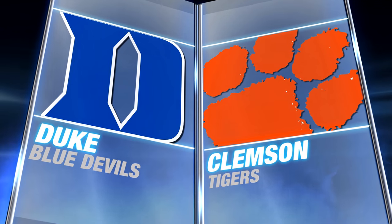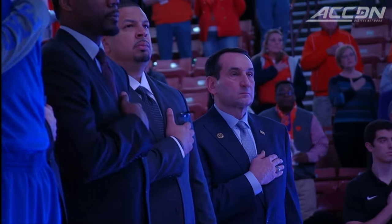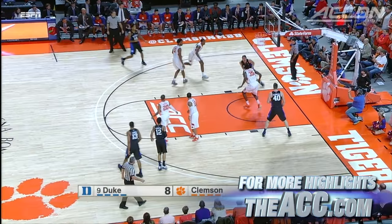Number 9, Duke visiting Clemson in Greenville, South Carolina. Duke looking to go 4-0 in ACC play.